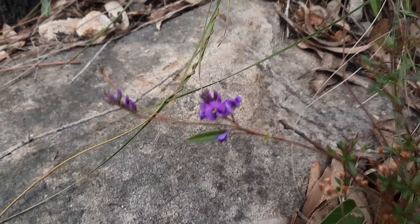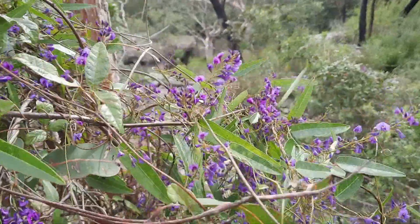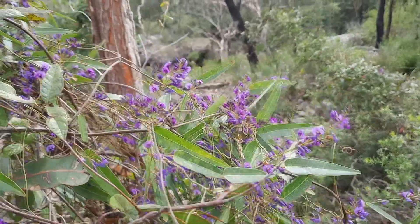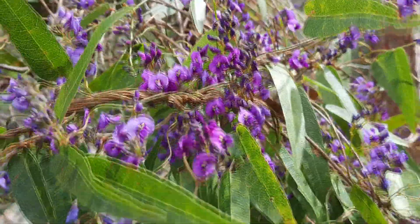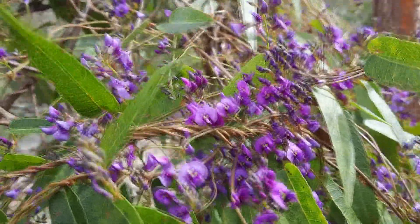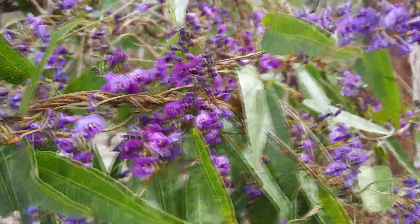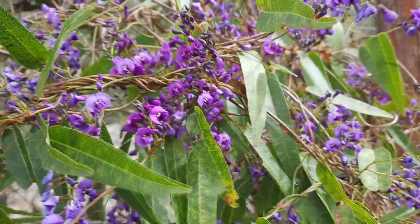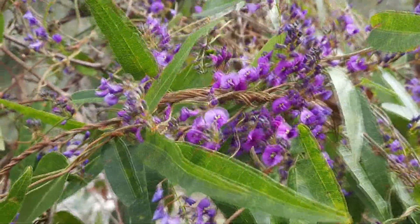Hardenbergia violaceae is a vigorous and hardy plant that produces masses of flowers in late winter and early spring, making it hugely beneficial to local fauna at that time. Its spring flowering period makes it an important food source for many insects as the weather is starting to warm up in the transitional phase between winter and summer flowering plants. Its vigorous vegetative growth also provides lots of shelter for smaller animals and insects looking to escape predation by larger animals.